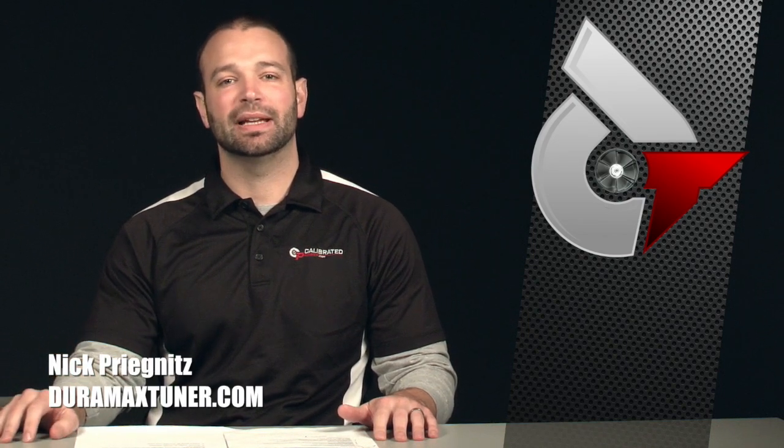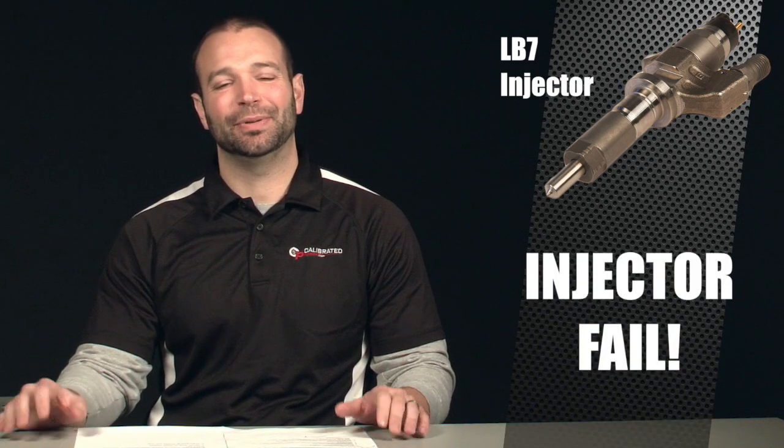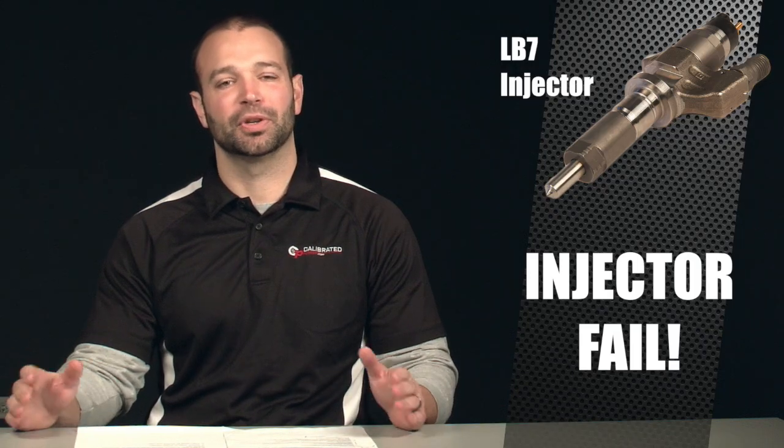Hi, I'm Nick Pregnance with DuramaxTuner.com and today's Diesel Insights is going to be on the LB7 injector. Commonly referred to as the worst RPO for injector failure, I think we need to dive into it a little bit and talk about what's going on here.